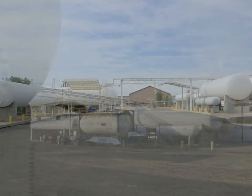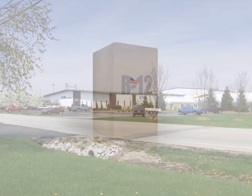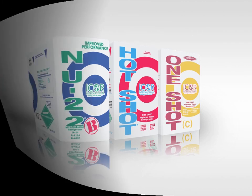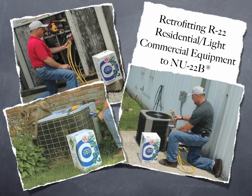I-Core International is a refrigerant manufacturer located in Indianapolis, Indiana. We've been in business since 1991 and are probably most recognized for our R12 replacement, Hotshot. We now have an R22 and R502 replacement available. This presentation will be focused on retrofitting R22 residential and light commercial equipment to New 22B.